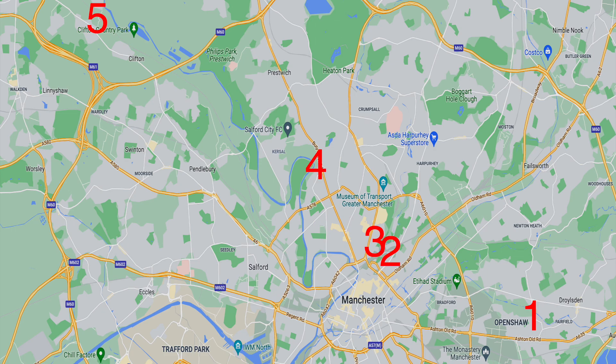There's a rough guide to today's video. We start in East Manchester at number one, a place called Open Shore. Two and three are almost city centre. Four is Salford. And we finish off in North West Manchester at number five at a place called Kersley. So our journey is east to west.